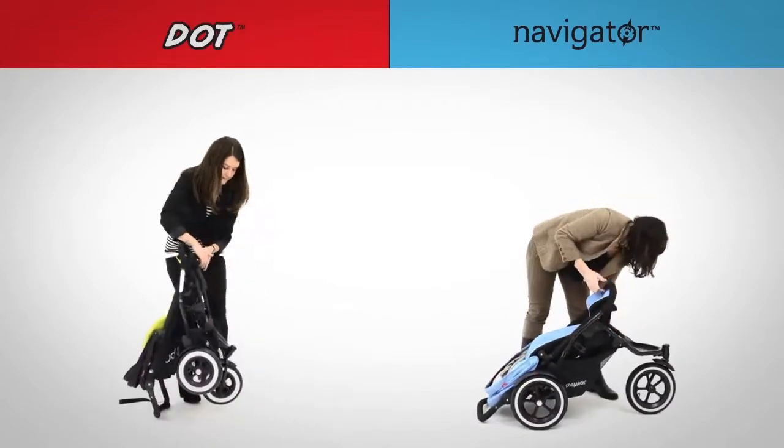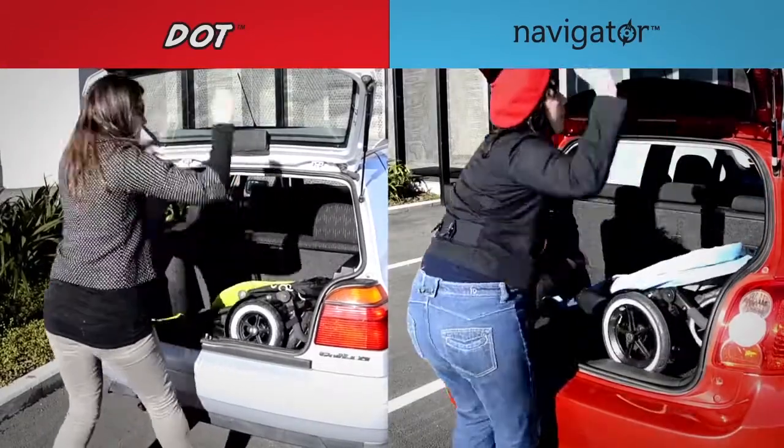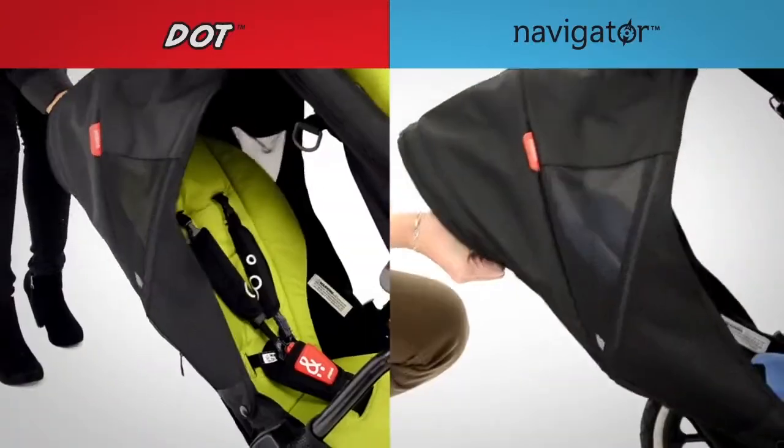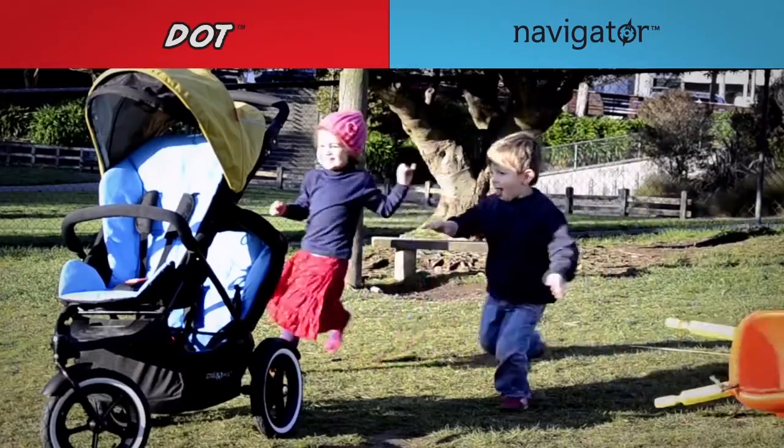Dot and Navigator feature an ultra-compact fold to fit in the smallest of car boots. A reclining second seat that's sleep ideal, making the back seat even more comfortable and fun for your child.